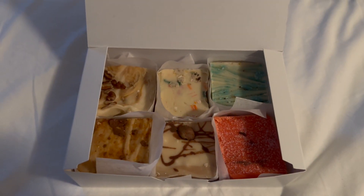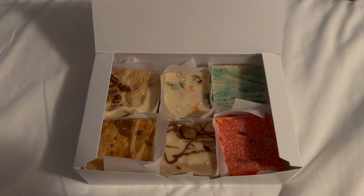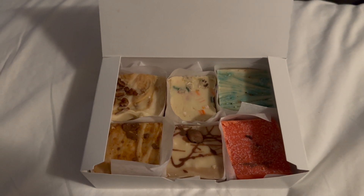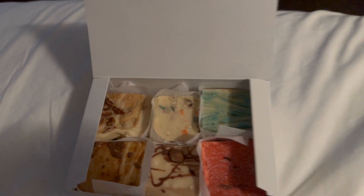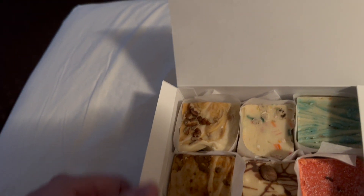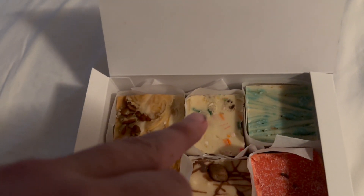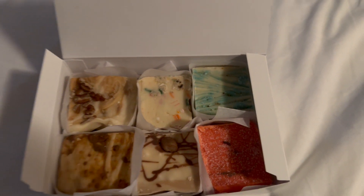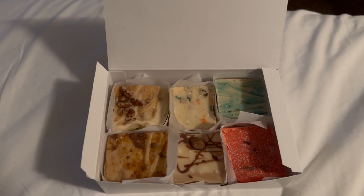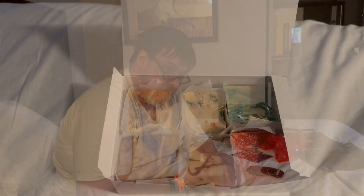Now we're getting into what I call the good stuff. We're going to have fudge, because who doesn't love delicious theme park fudge. So we have six different flavors here we're going to try: caramel praline, vanilla Butterfinger, funfetti cake, cookie dough, blueberry cheesecake, and sour watermelon. I tried to get the most exotic flavors, so yeah, we're going to try these bad boys out.